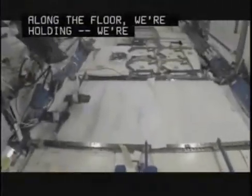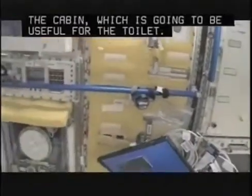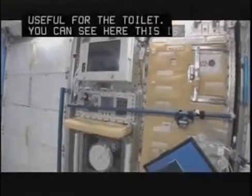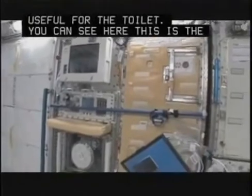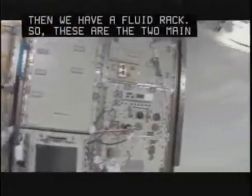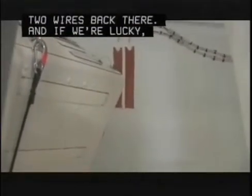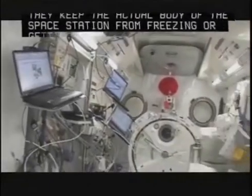Along the floor we're temporarily stowing some panels, including the cabin, which is going to be useful for the toilet. This is the Saibo rack, which is for cell biology. And then we have a fluid rack, Urutai. These are the two main Japanese science racks up here now—more are coming. Behind these panels is the actual shell of the spacecraft, with wires back there. And if we're lucky, we'll see a shell heater—those orange strips that keep the body of the space station from freezing by running electrical current and keeping everything warm.